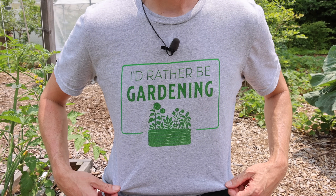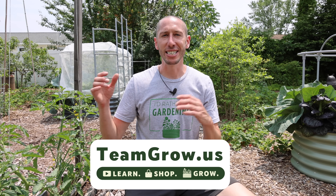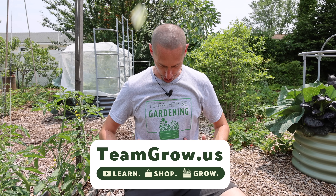You guys might notice I've got a new shirt today — we just dropped some new merch. This is the 'I'd Rather Be Gardening' shirt with a raised bed right there. I think it came out fantastic. The idea came from just being at the food store or anywhere and thinking, man, I'd rather be gardening. If you guys like the shirt, let me know down in the comments. We're selling them over at teamgrow.us.